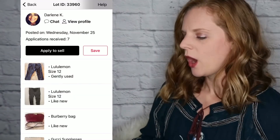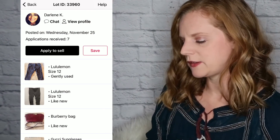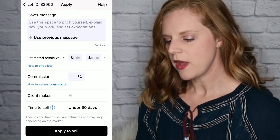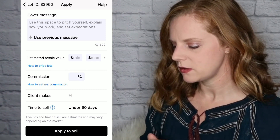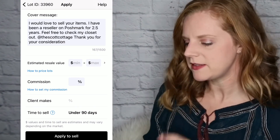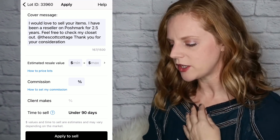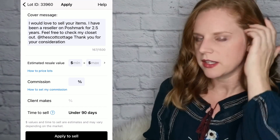If you decide you want to apply for a lot, click 'Apply to Sell.' At the top it says to use the space to pitch yourself, explain how you work, and set expectations. You can load your previous message — mine says I would love to sell your items, I've been a reseller on Poshmark for two and a half years, feel free to check out my closet, thank you for your consideration.